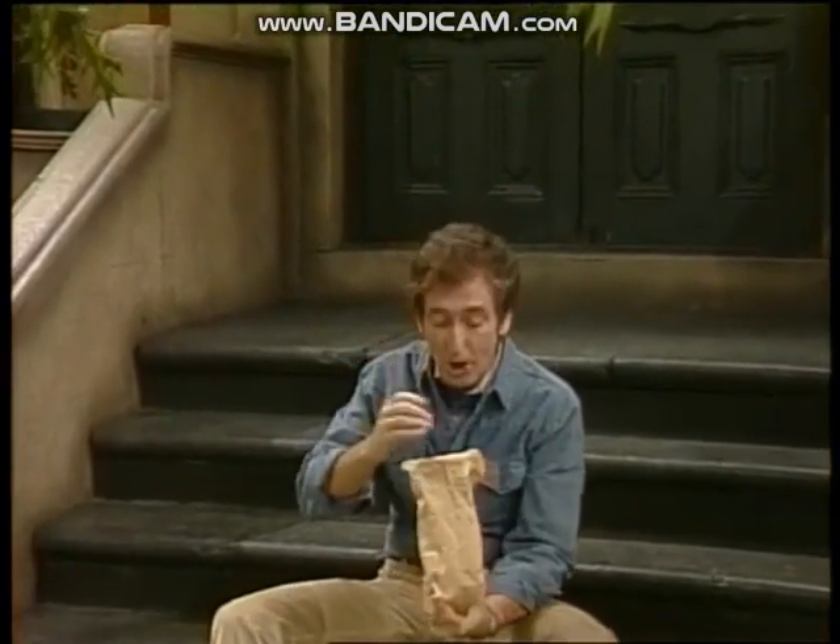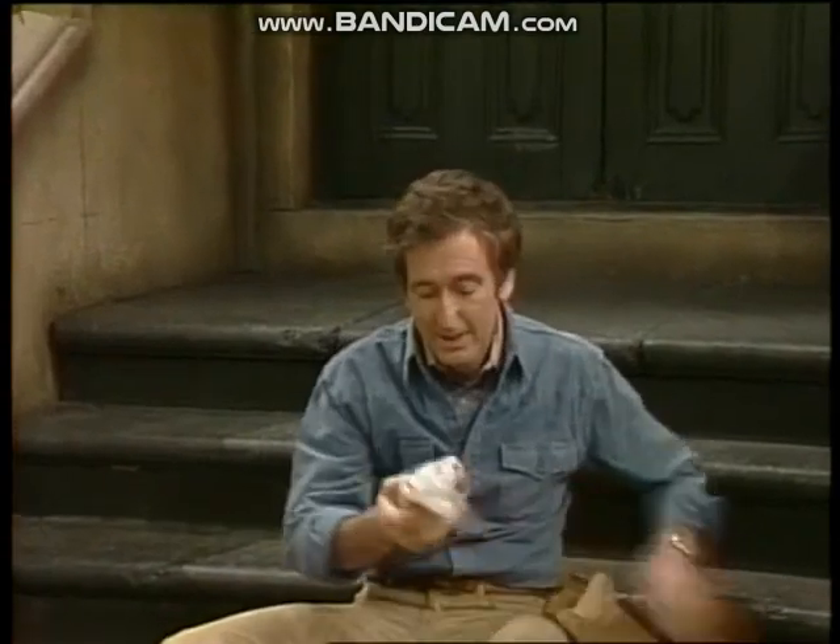At last, I have a couple of minutes to sit down and eat my sandwich. I am so hungry. Oh, Bob!